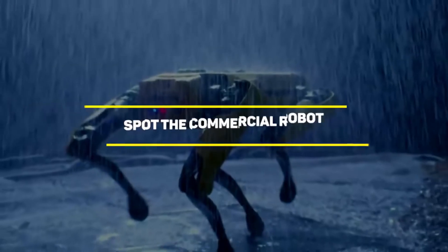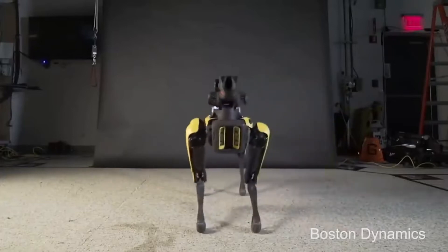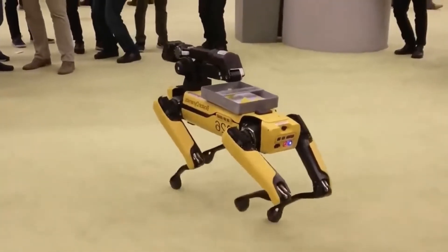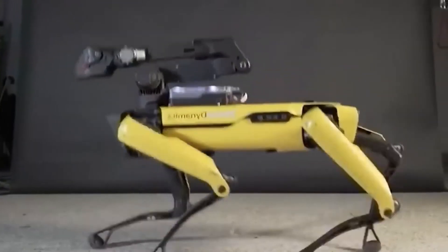Number 5: Spot, the Commercial Robot. It's not Festo for the first time — this is Boston Dynamics.